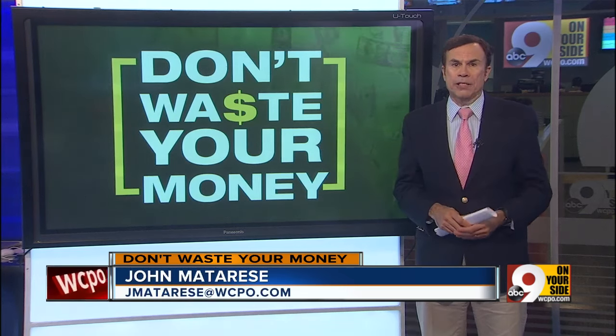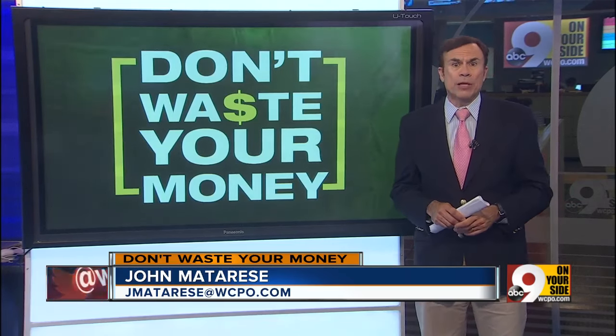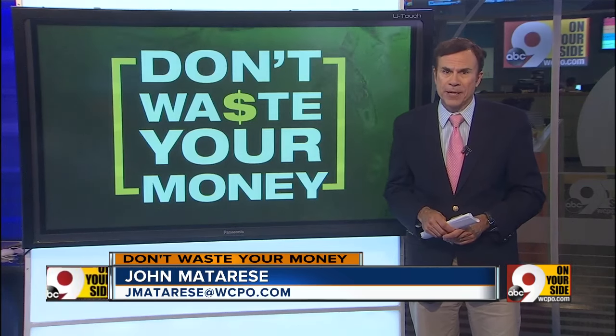Heavy rain has been moving through this afternoon, and homeowners in some areas are starting to worry about flooding in yards and basements. If you end up with water in your home this evening, here is advice on what to do and what not to do — don't waste your money.